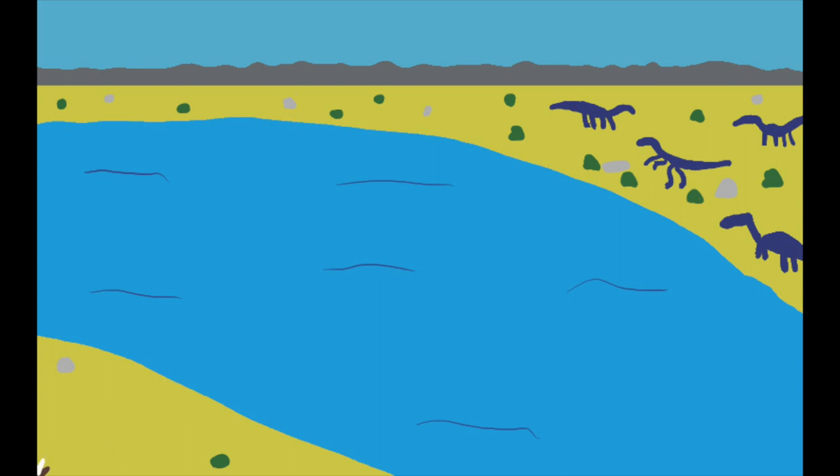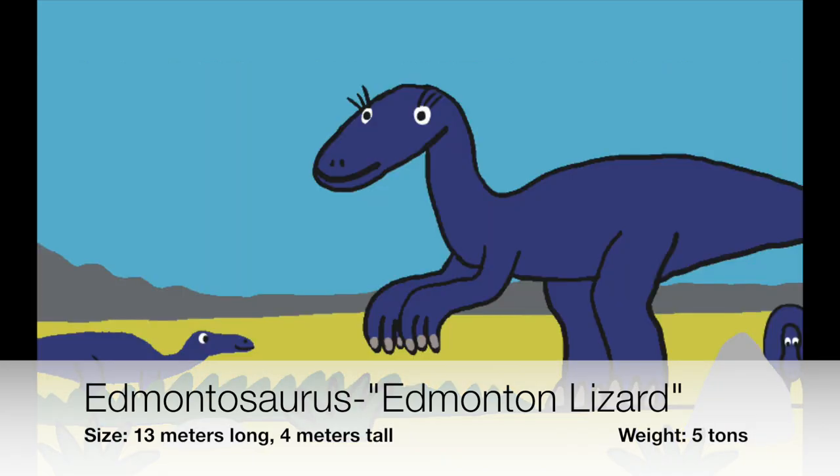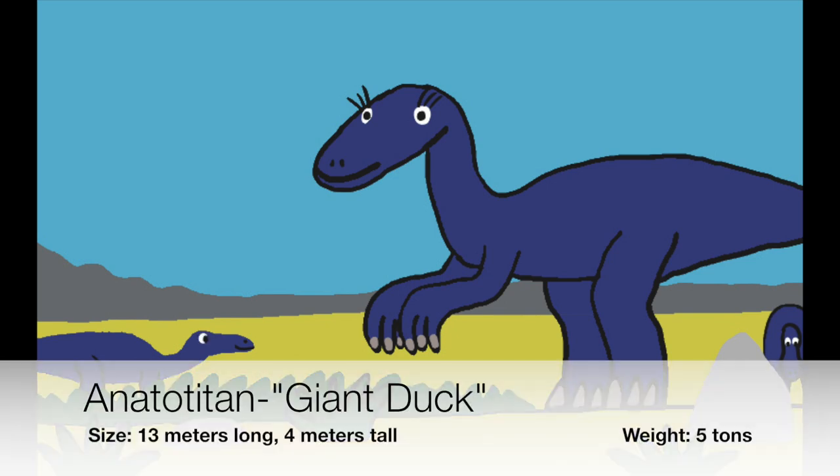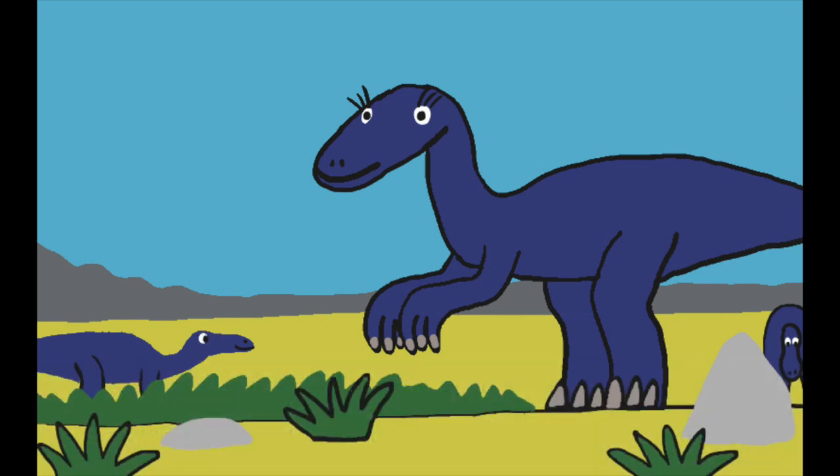Across the lake are another group of dinosaurs. These are called Amontosauruses, but they're also called Annatotitans, which means 'giant duck,' because their mouths look like a duck bill.